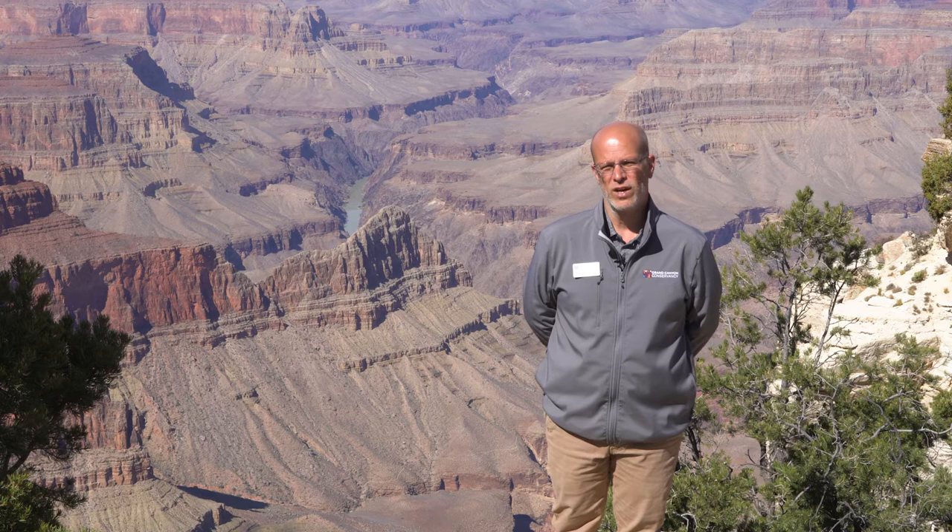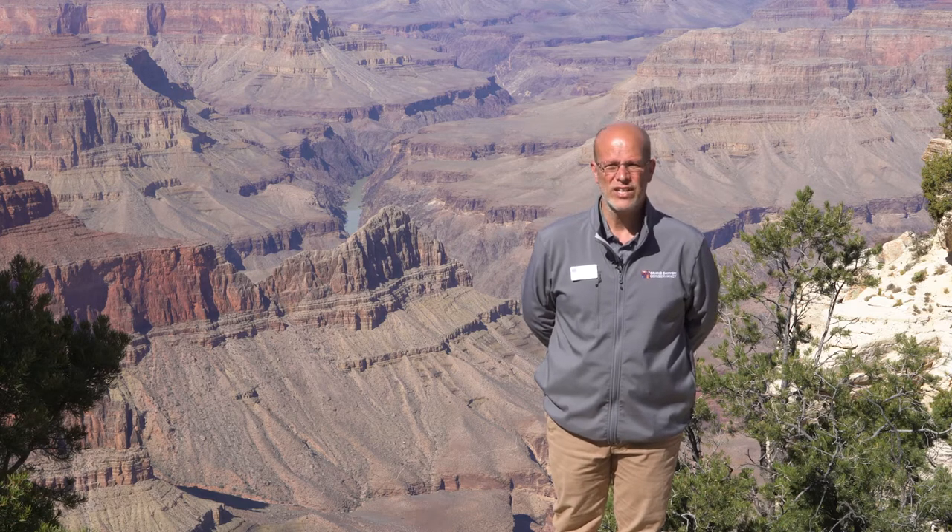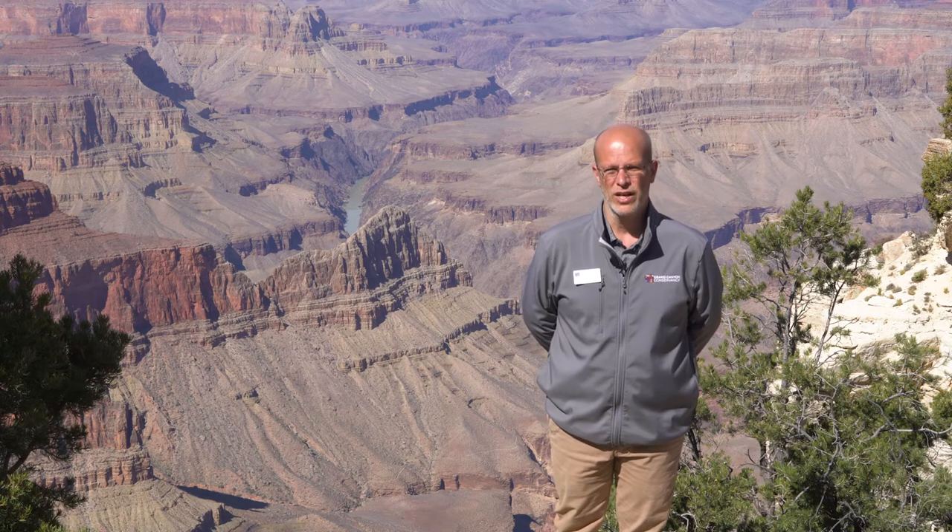Hi, my name is Duncan Petrie. I'm the Retail Operations Manager for the Grand Canyon Conservancy, and what that is is I supervise the eight retail visitor center locations that the conservancy operates within the park and the one outside of the park.